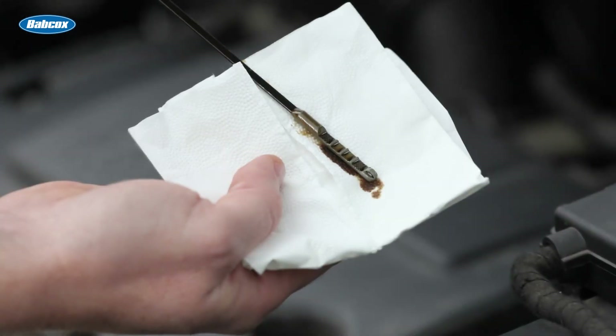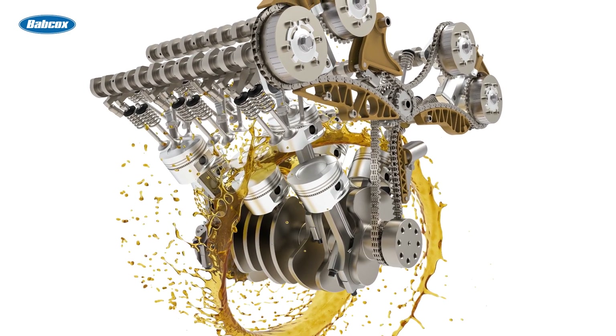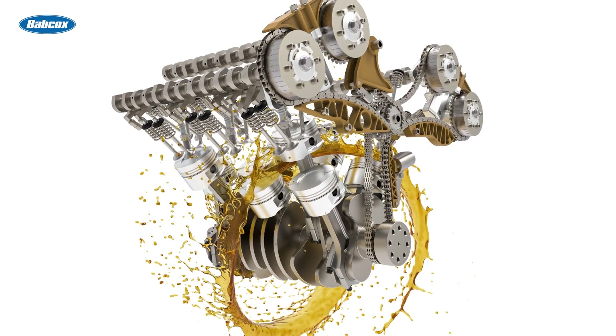Oil squirters are oftentimes used to squirt oil onto the bottom of the pistons, helping to control combustion chamber temperatures. Cushion. Finally, even a thin film of oil can function as a cushion between two metal surfaces. In some cases, shock can be cushioned and dispersed over a large contact area. The more the oil is able to cushion, the less the individual components will wear, and they will last longer.